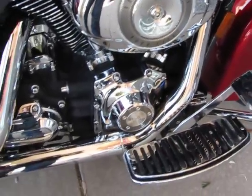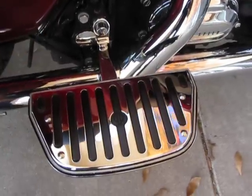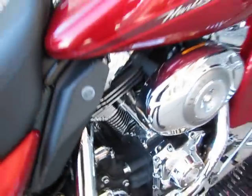It's got a stage one fuel injection upgrade with a K&N filter. It's been remapped to accommodate the Vance and Hines exhaust, which I'm going to play for you in a minute. It's got chrome floorboard covers, the horizontal inserts, the chrome base, and you can see all the hot topper little chrome allen bolt covers all over the whole bike.